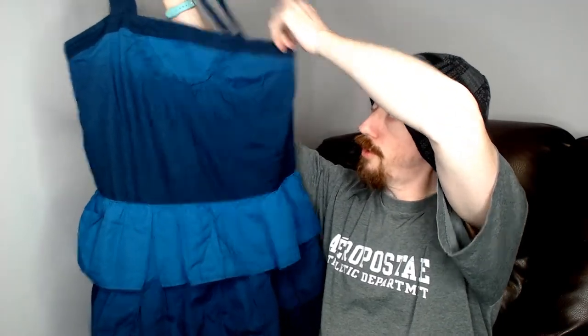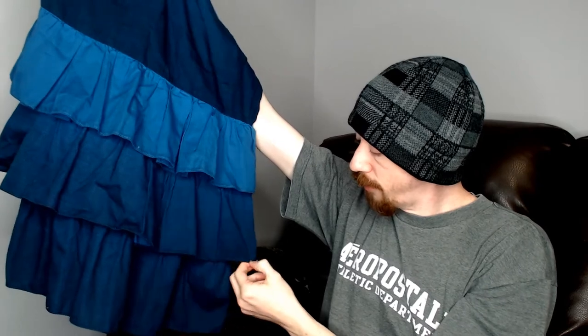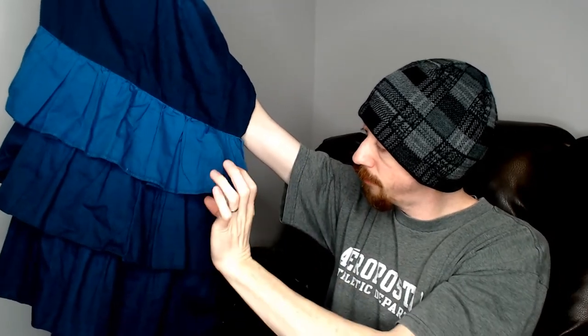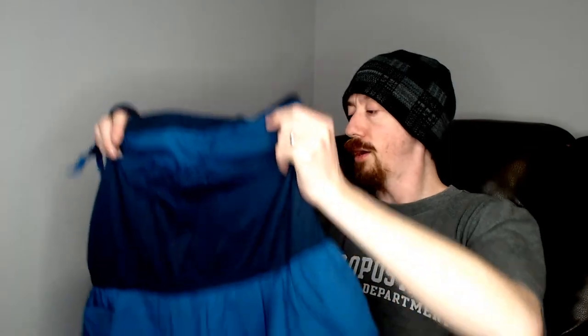Coming up next we have a Marc by Marc Jacobs — we actually just sold our other Marc by Marc Jacobs that we had in the closet, which was a shirt. This one is a dress. It was almost too small to fit on our mannequin — a little bit of a squeeze to get on there. I wanted to be real careful because I didn't want to rip it. It does have tiering at the bottom — one, two, three tiers — and the straps are just little tie straps.